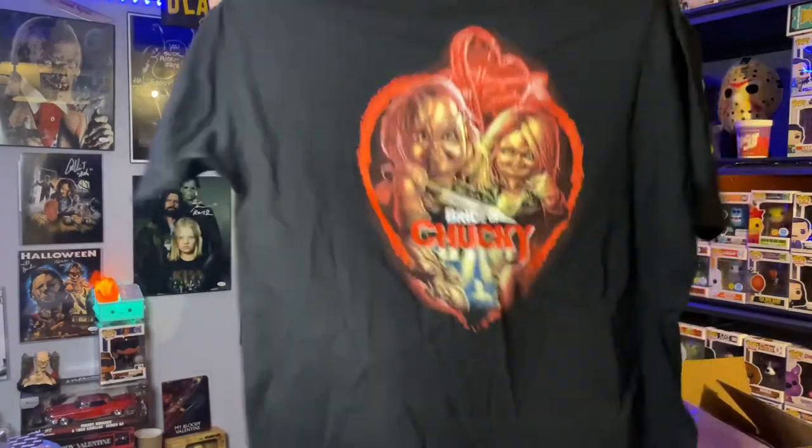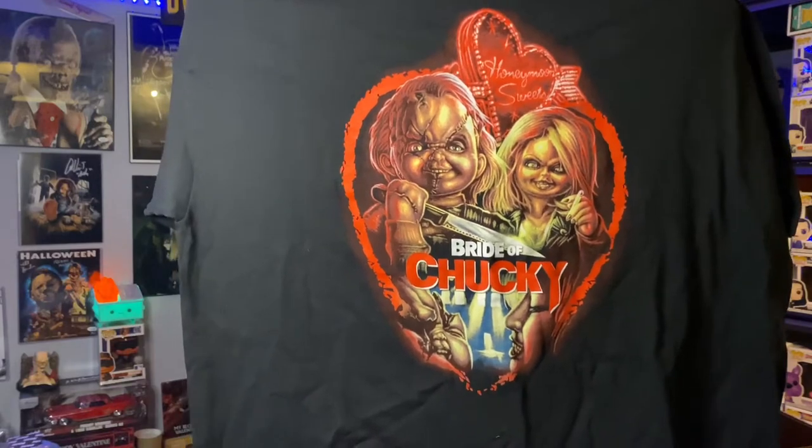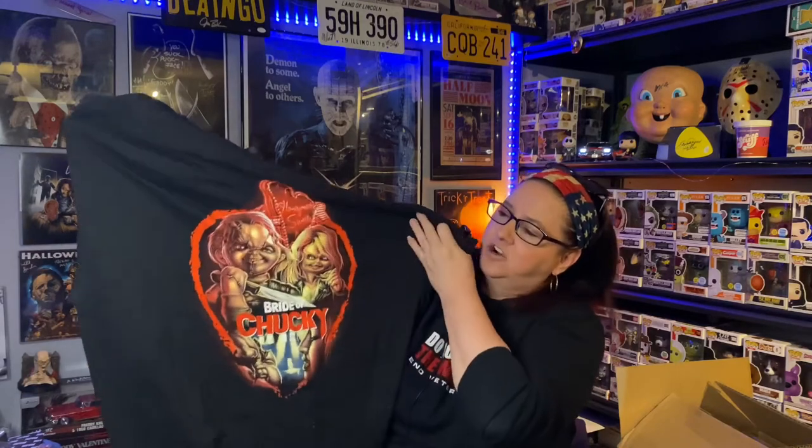All right, let's start with the t-shirt. Here we go — what do you think? I see Chucky! Oh wow, that is really cool. I like that. Now I get it — Valentine. This is their February box. That is a great shirt, I absolutely love it.